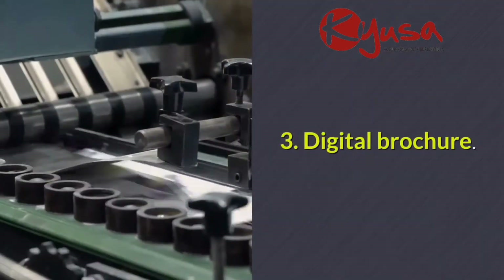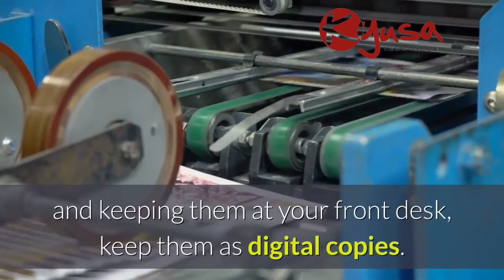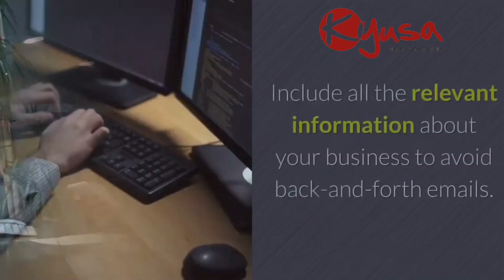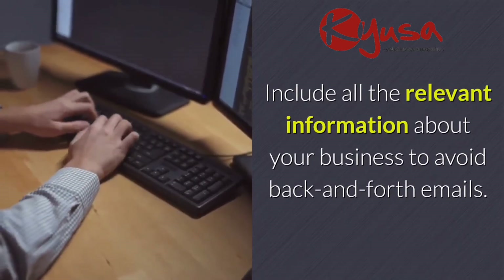Three: digital brochure. Instead of printing brochures and keeping them at your front desk, keep them as digital copies. This will make it easy for you to attach them to emails and all other marketing tools. Include all the relevant information about your business to avoid back-and-forth emails.